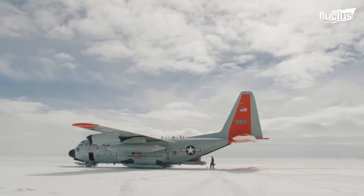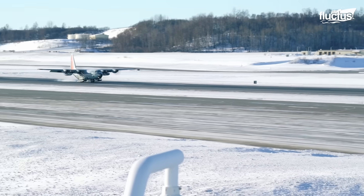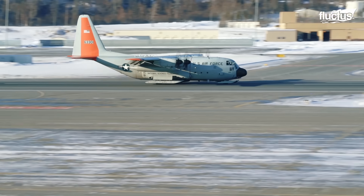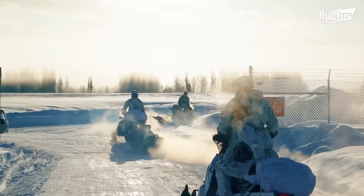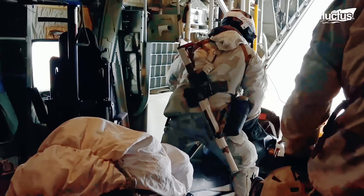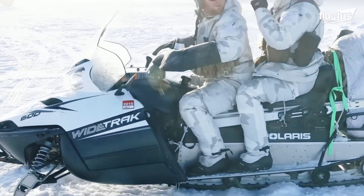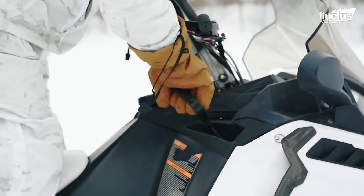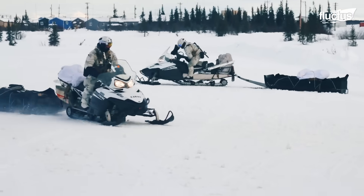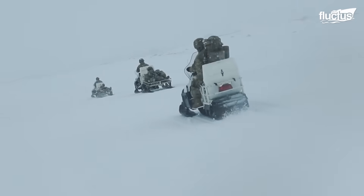The LC-130 Hercules plays an important role in this kind of mission. This aircraft is equipped with de-icing systems that enable the plane to perform in extremely cold temperatures. The plane can also deliver snowmobiles directly to areas without the need for landing strips, expanding the reach of operations for soldiers into remote locations. Delivering snowmobiles into those locations can support reconnaissance, search, rescue, resupply, and observation tasks for the troops. The speed of such vehicles allows soldiers to move across vast distances in a short time.